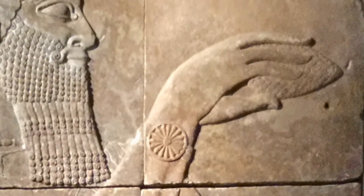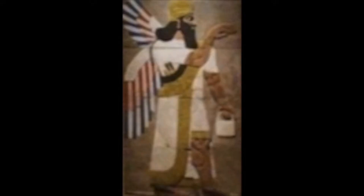Something that cannot be seen from looking at this relief now is that it was originally painted with red, white, blue, and gold in order to show the importance of the figure and increase the visual impact.